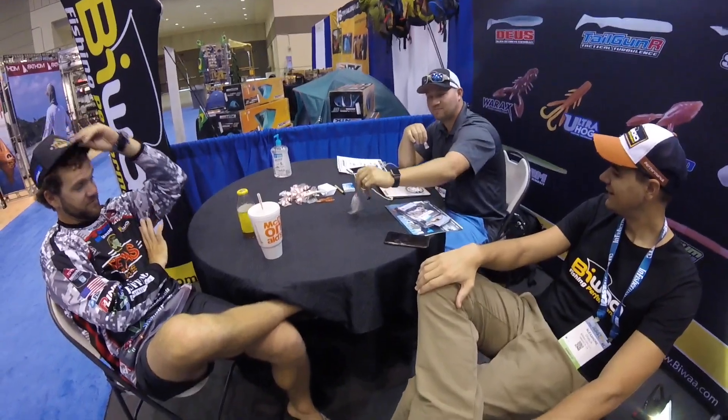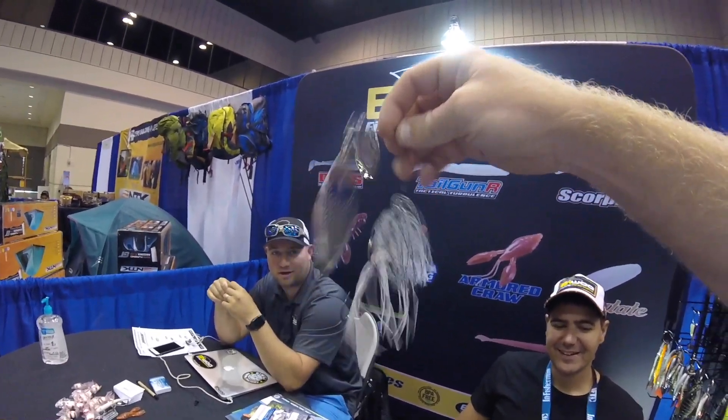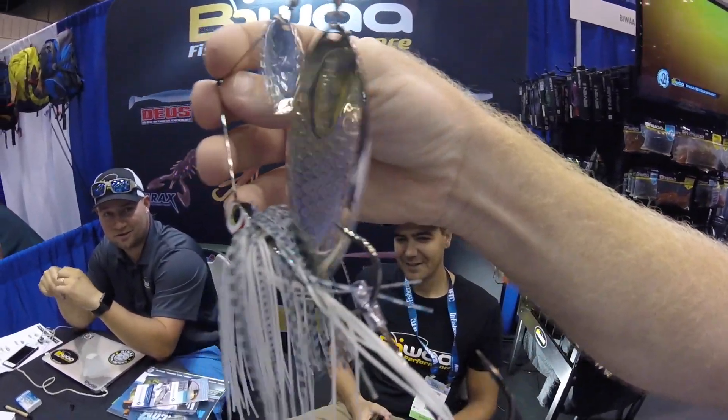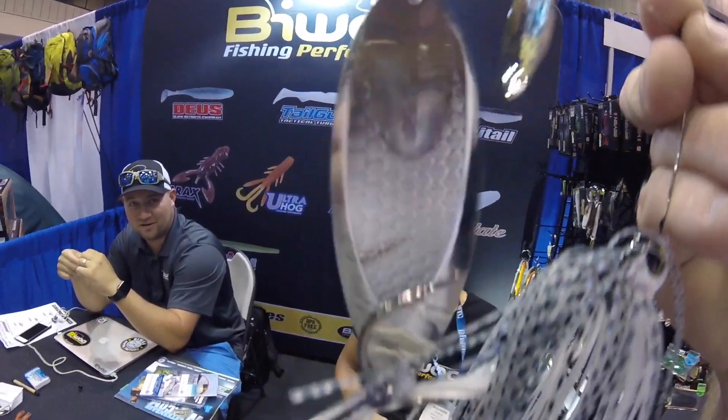You guys got some cool new baits you want to talk about in this fake interview? Is that like three quarter ounce right there? Half ounce and three quarter ounce — got a custom willow-leaf blade. You can see the cupping on the back, it's going to displace a lot of water. Double hand-tied silicone skirts. The half ounce comes with a four-ought hook, and the three quarters with a five-ought hook.